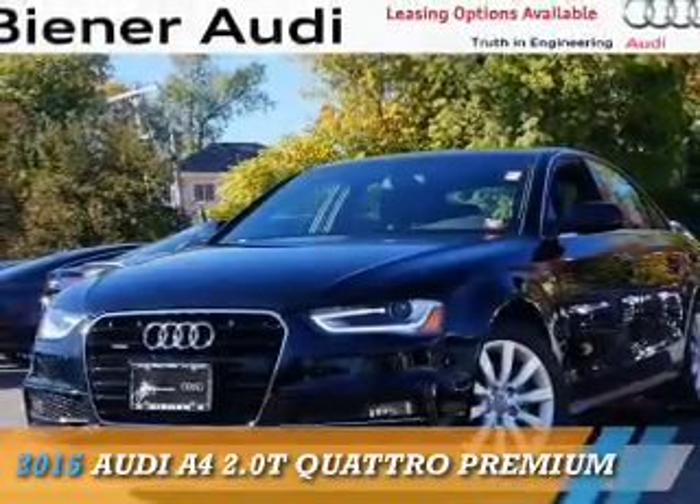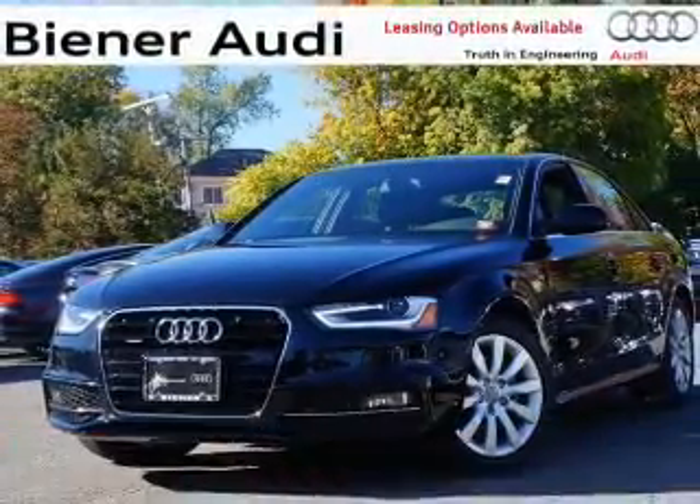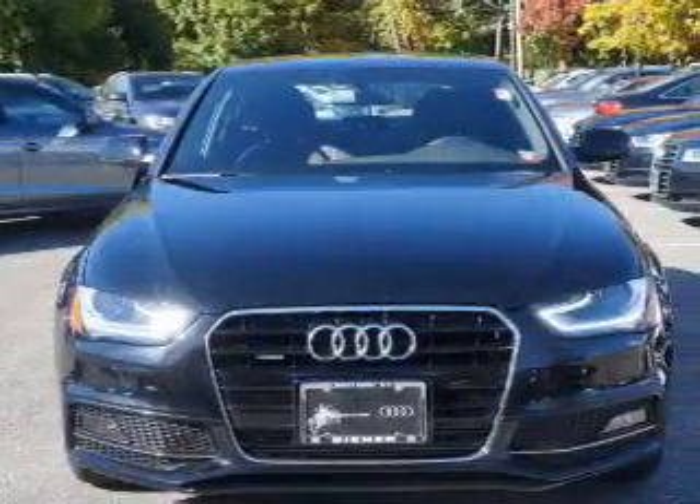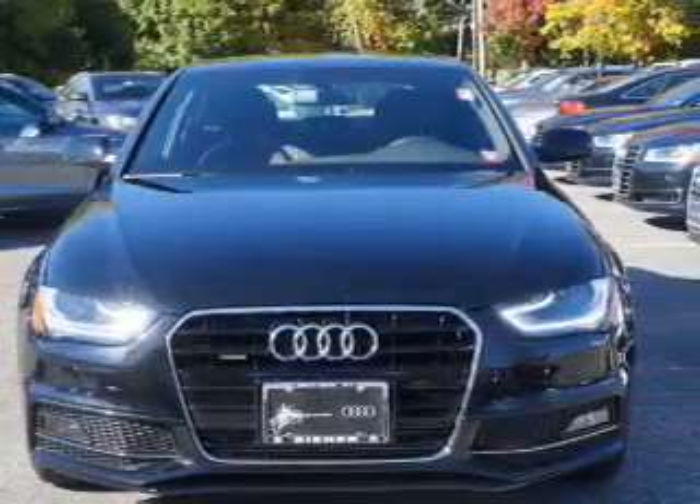Presenting the 2015 Audi A4. It's powered by all-wheel drive, a 2-liter, 4-cylinder engine, and an automatic transmission.